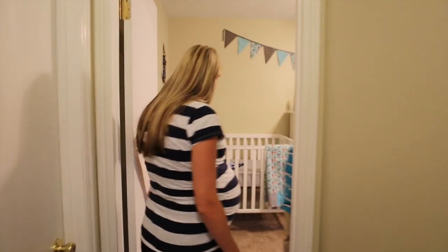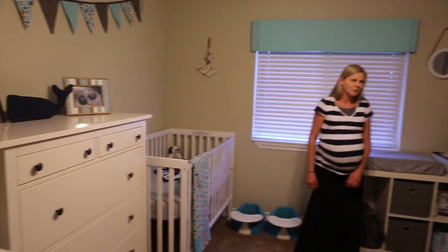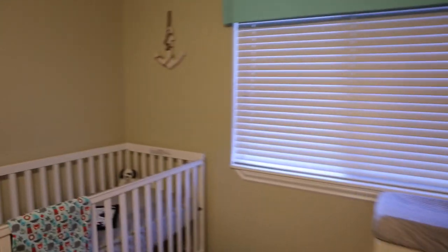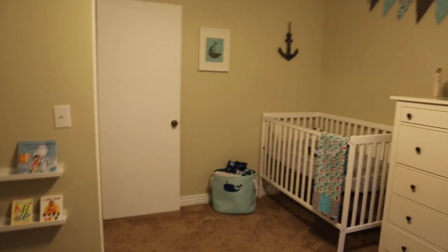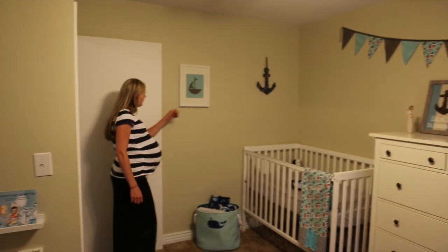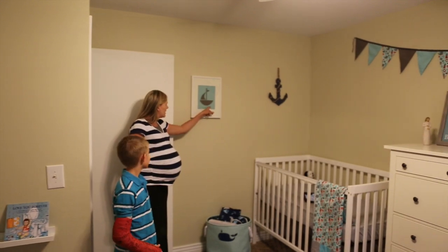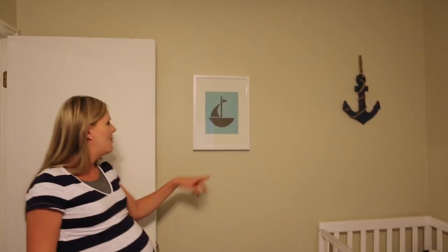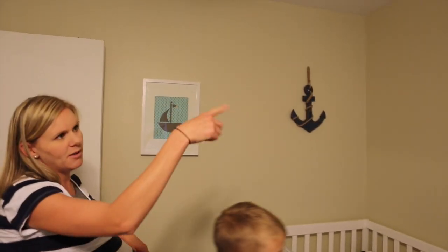Come on in. We'll start over here. This is something I made just today — it was kind of the finishing touch. This fabric behind here is the same fabric that we used for the valance that we'll show you. And then I decided to cut out a little sailboat out of the same fabric that I used as part of the banner.